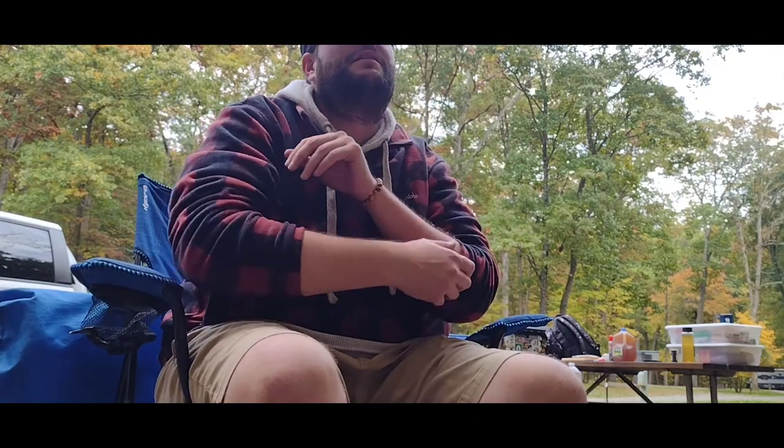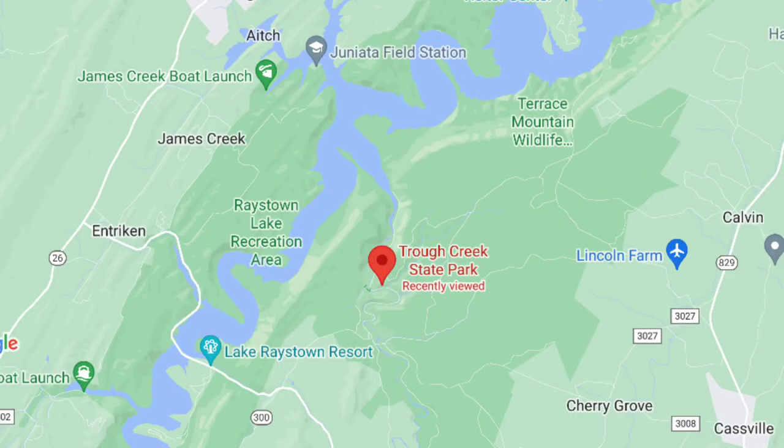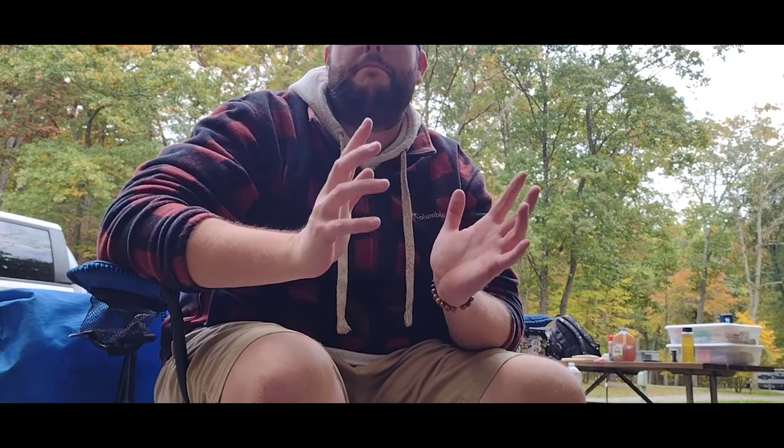I am located just kind of southeast of Racetown Lake — it's a Huntington County Racetown Lake. It's a massive lake that's very popular, especially in the summer. This park is kind of connected to Racetown Lake, a certain part of it. I'm going to see if I can explore that tomorrow.